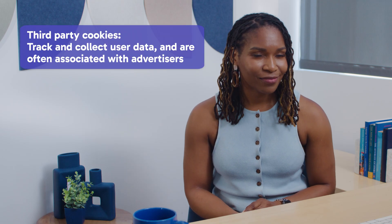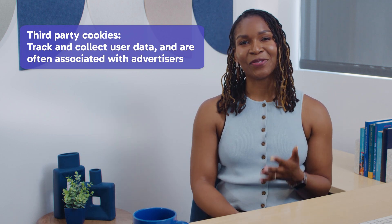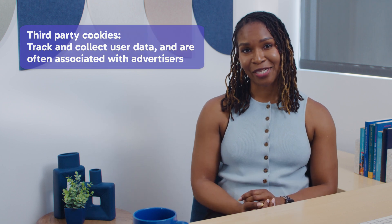Third-party cookies — I'm looking at you, oatmeal raisin. They track and collect user data, and they're often associated with advertisers.